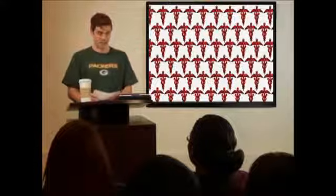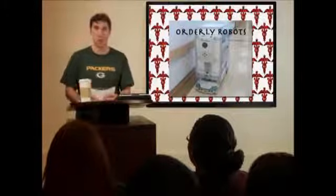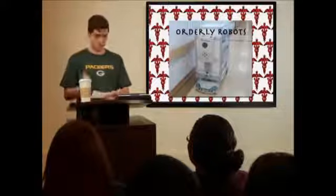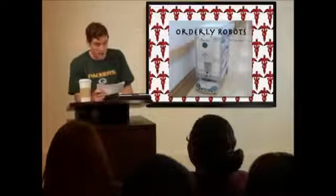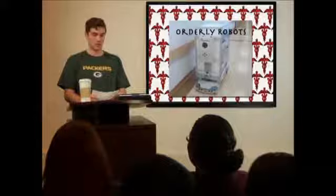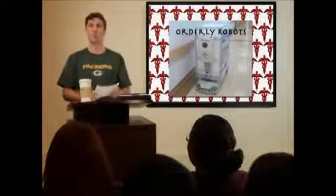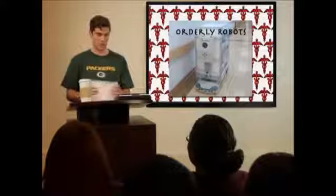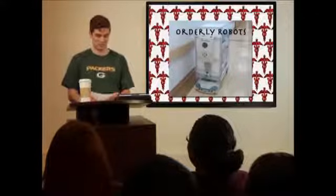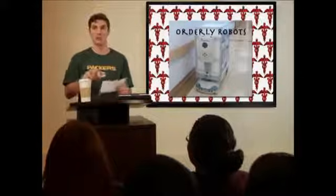First, there are orderly robots that carry stuff around the hospital. Here's a picture of one — it's kind of like a square R2-D2, as you can see. Mark Weigel says these robots are fast and efficient and they save hospitals a ton of time. They use invisible light beams to get around; these beams are called light whiskers. Because they're invisible, I can't show you a picture of them, but the robots communicate with each other so they can figure out how to get around the hospital efficiently.